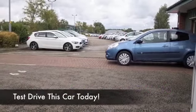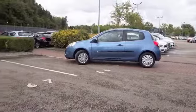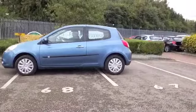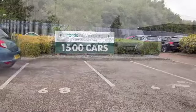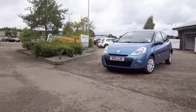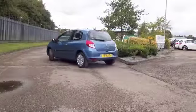Here's a Clio, looking great in this lovely shade of blue, a car which has va-va-voom built in as standard and you'll very much enjoy owning it. Certainly the 1.5 diesel will look after you when it comes to running costs, returning around 70 to the gallon combined — pretty easy figures to be honest.